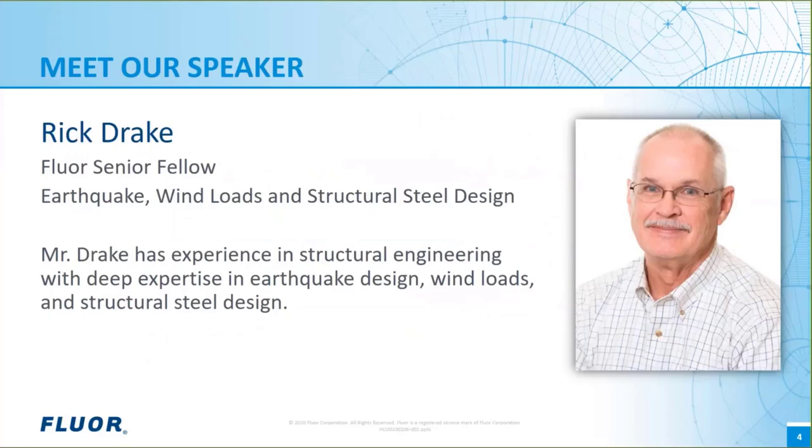Our speakers today will be Rick Drake and Jennifer Mannett. Rick is a FLOR Senior Fellow with over 45 years of experience in the industry. He is a subject matter expert in the areas of earthquake design, wind loads, and structural steel design. He is on several code writing committees for the American Society of Civil Engineers, including ASCE 7 Design Loads for Structures, and for the American Institute of Steel Construction, including AISC 341 Seismic Provisions for Structures.